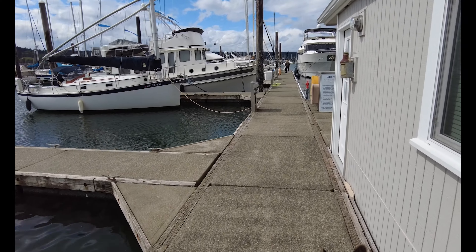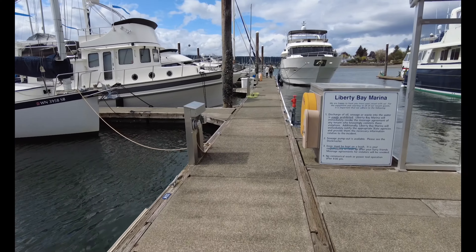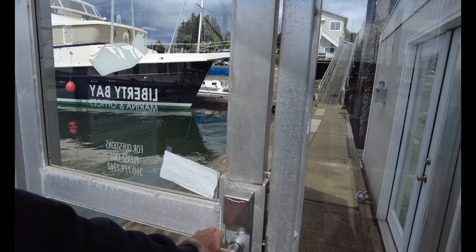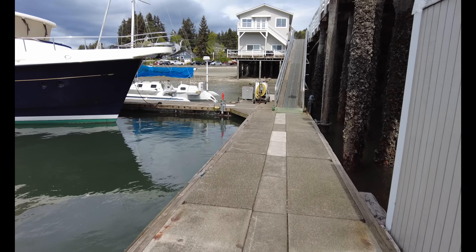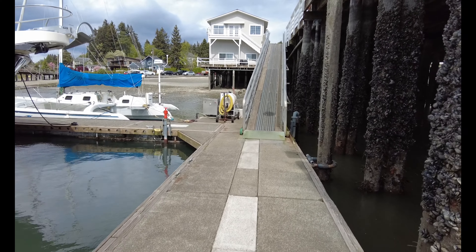These docks just slide up and down the pilings — it's pretty crazy, you just float out here like this. And of course this is always a pain, having to go up the gangway when it's low tide, especially if you've got something on your back.